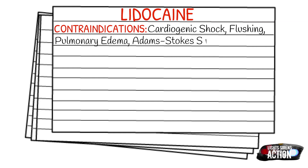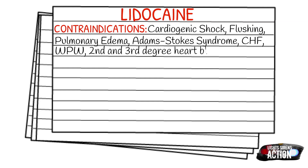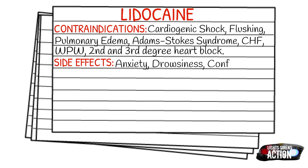Your side effects that you can expect to see, possibly, are going to be anxiety, drowsiness, confusion, seizures, other dysrhythmias, respiratory arrest, hypotension, bradycardia, cardiac arrest, different AV blocks, and nausea and vomiting.